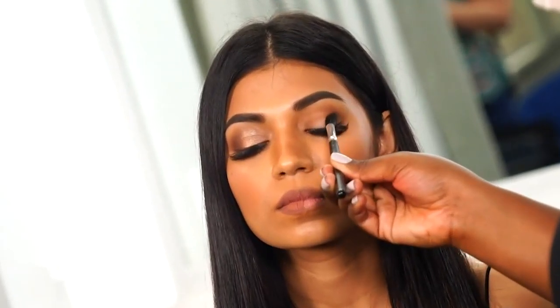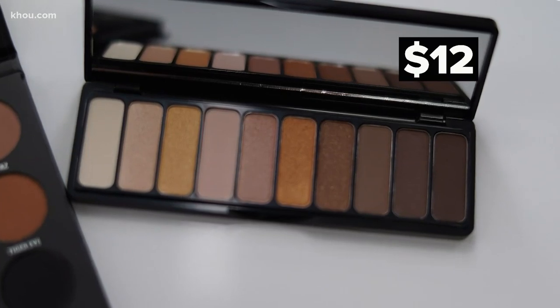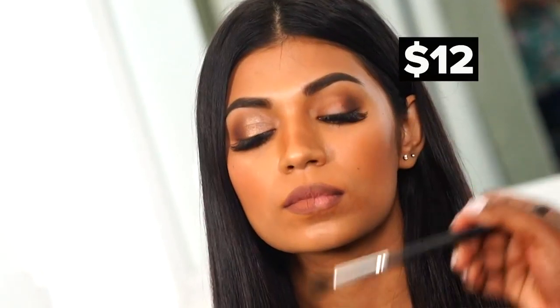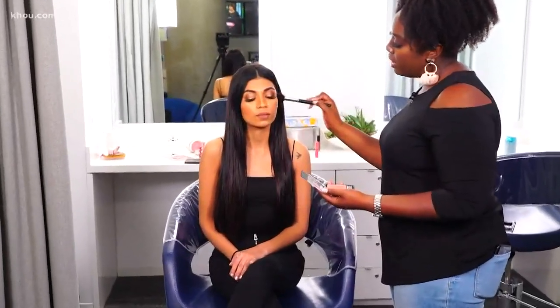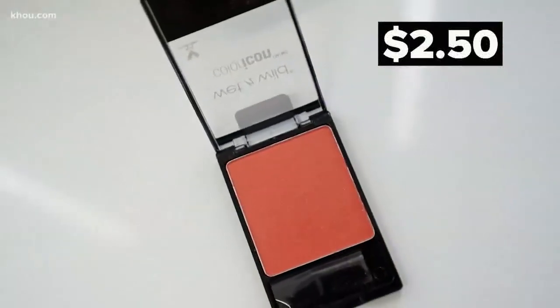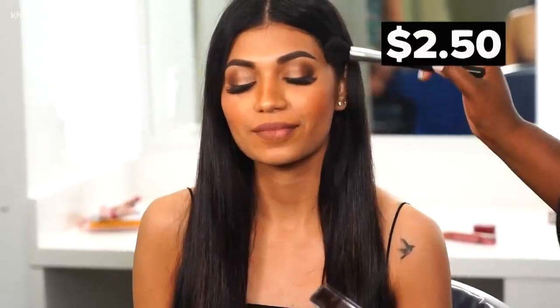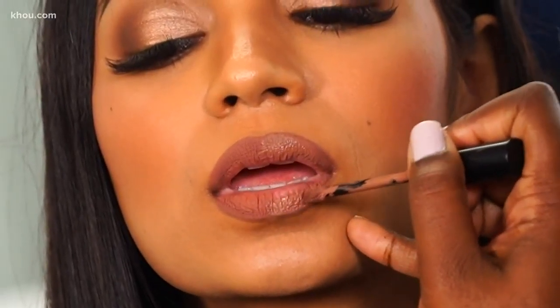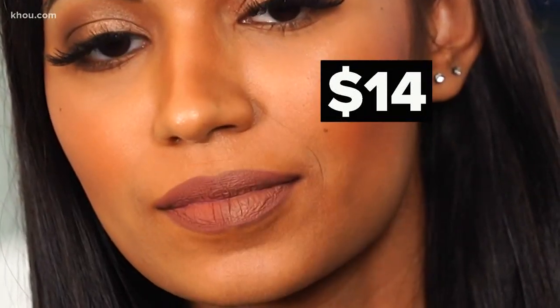We trade that $42 kyeshadow for the $12 elf brand. The undertone is a little different, but it'll give the exact same look. For cheeks, $2.50 for the Wet n' Wild Color Icon Blush. Instead of the $17 lipstick, we get a similar look with the $14 Sephora brand. The difference is so slight.